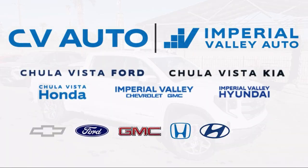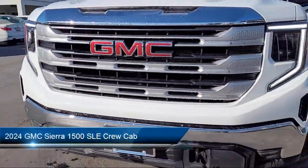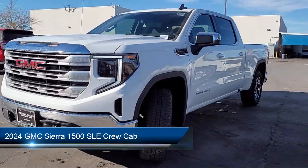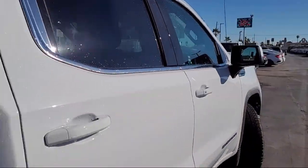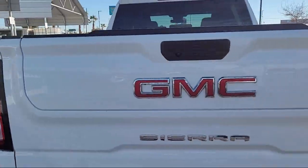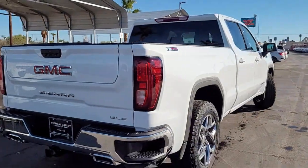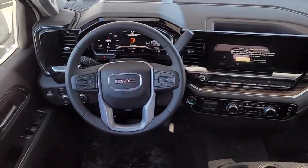Welcome to Imperial Valley Chevrolet GMC, and here's a look at one of our great vehicles for sale. It comes equipped with premium GMC infotainment audio system, navigation, power rear windows with express down, theft deterrent system, power front windows with driver express up and down, 10-way power driver seat adjuster with lumbar, and trailering package.